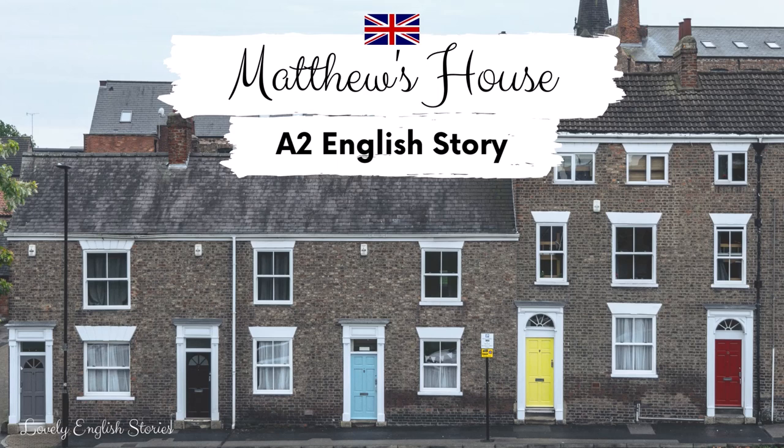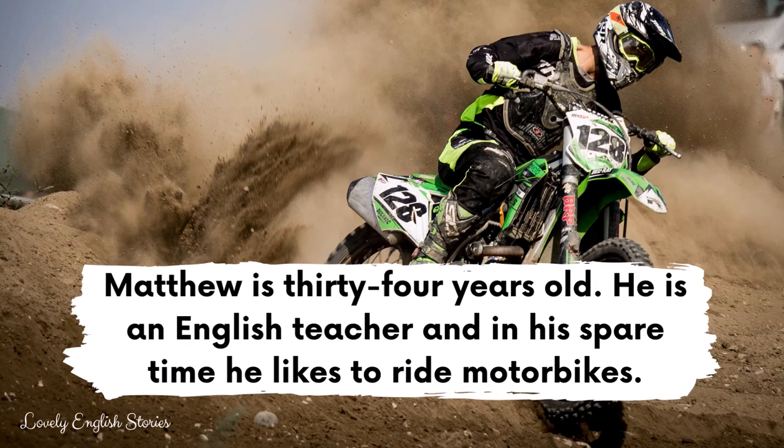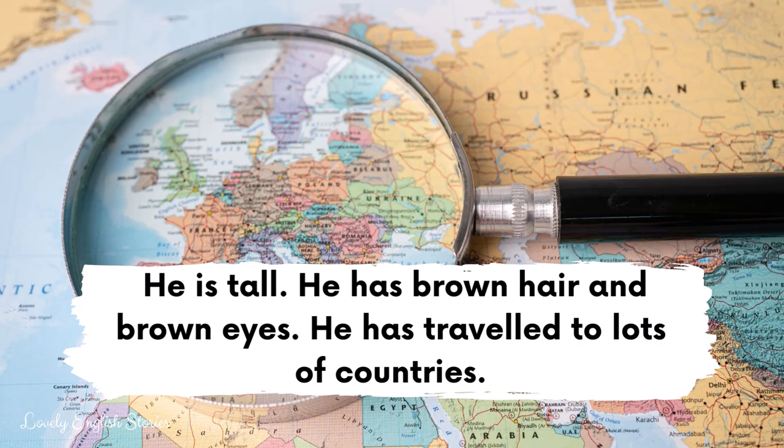A2 English Story: Matthew's House. Matthew is 34 years old. He is an English teacher and in his spare time he likes to ride motorbikes. He is tall. He has brown hair and brown eyes. He has travelled to lots of countries.